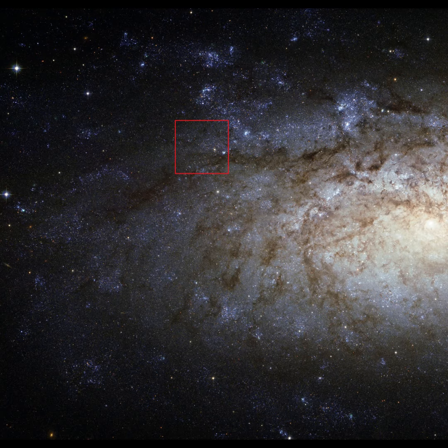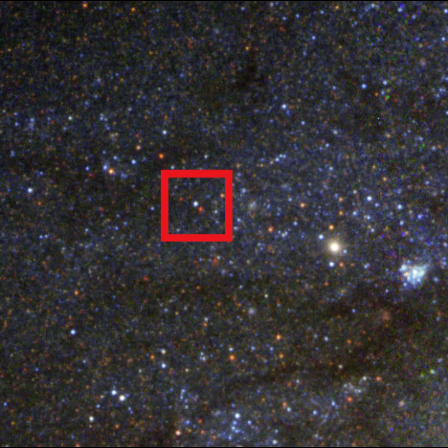We can find the progenitor in this Hubble archive image, which is available on the ESA Hubble website. It was uploaded on October 14th, 2013. Zooming in to where that red rectangle is, you will get this star field. And then zooming in again to a second red rectangle, you will get this image. The progenitor is the red star in the center of this image — its coordinates match exactly the same coordinates as the reported Supernova SN 2024 GGI.